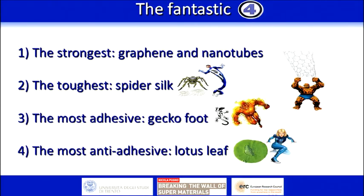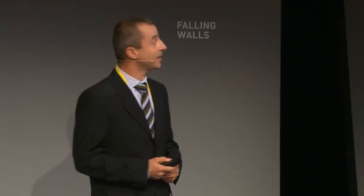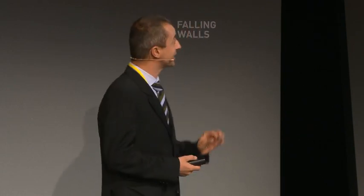I prepared four examples. In particular, I would like to talk about the strongest — that is graphene; the toughest — that is spider silk; the most adhesive — that is the gecko foot; and the most anti-adhesive — that is the lotus leaf.